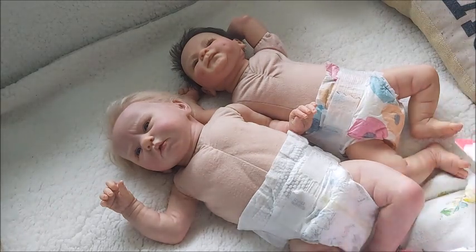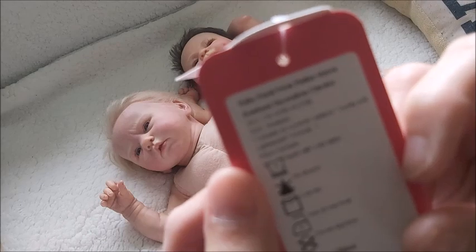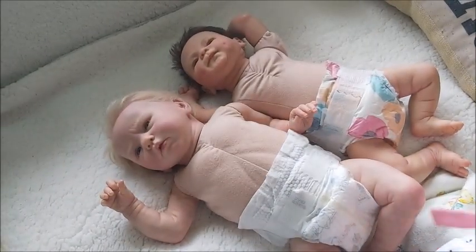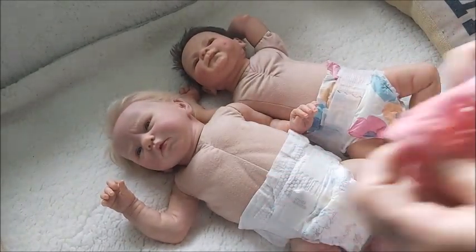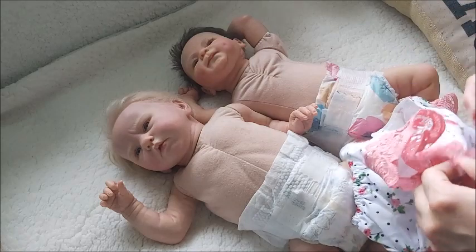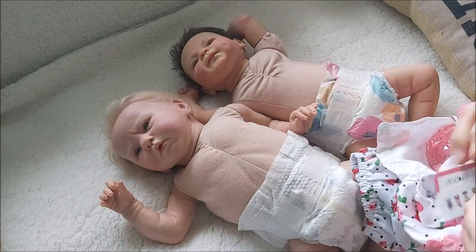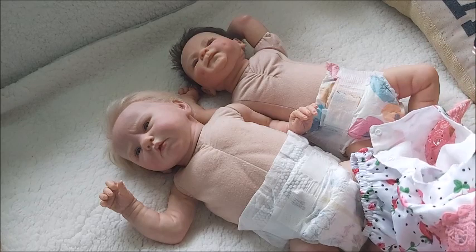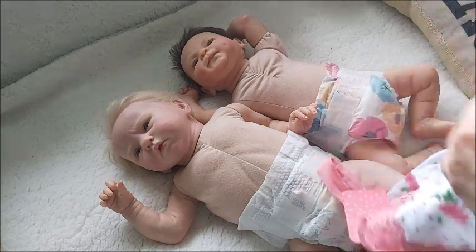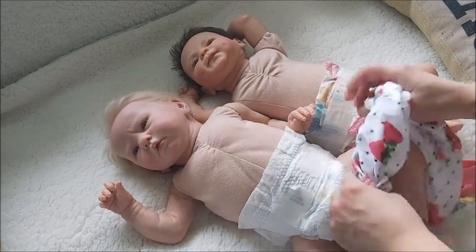Let's see how this PatPat outfit will fit. This tag might really bother me, but I don't have my scissors and I don't want to risk ripping it and ruining it. So let's just try what this thicker newborn would look like in it.